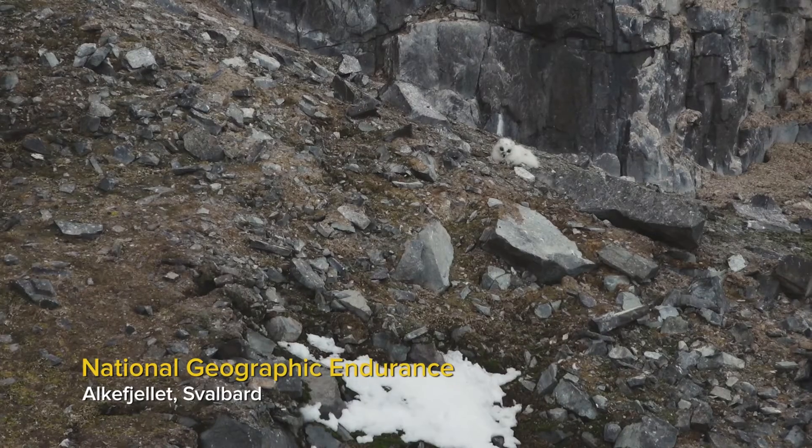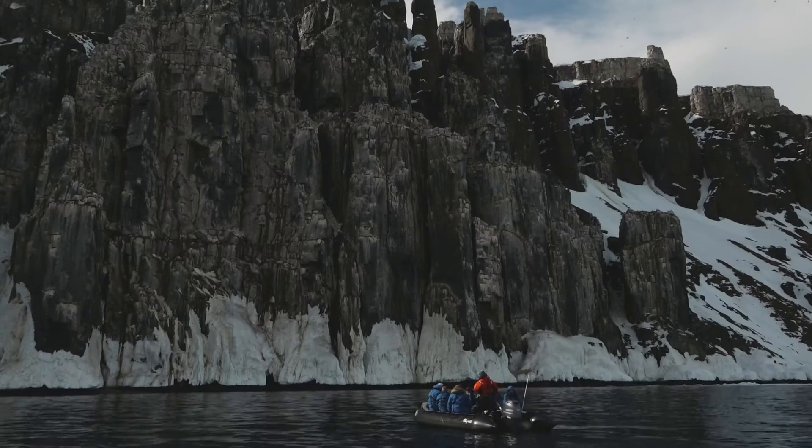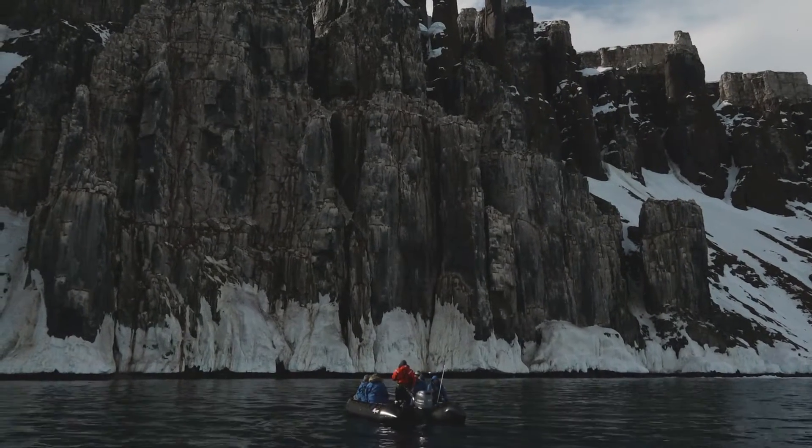At the base of the cliff is a fuzzy little white guy. It's starting to shed its winter coat, so it's got black eyes. There it goes, it's moving now.